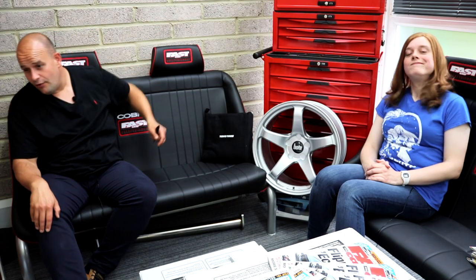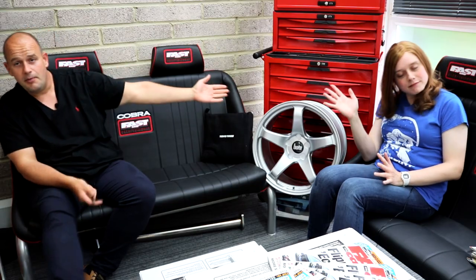And that brings us to the end of another cracking episode of Fast Car TV. Thank you to my amazing guest Elizabeth for coming along again. It's always been interesting. Stay safe.